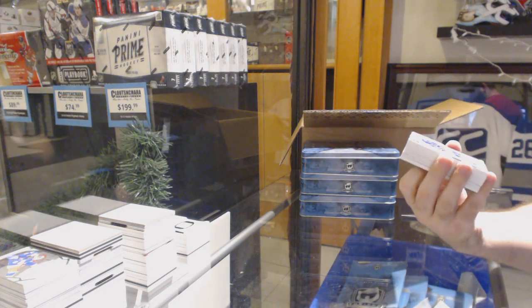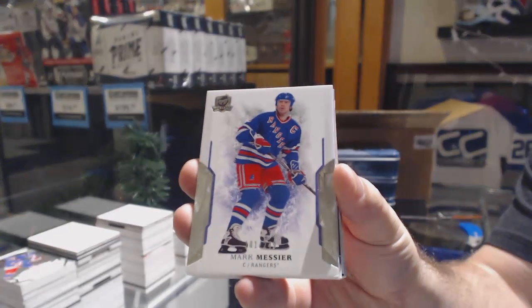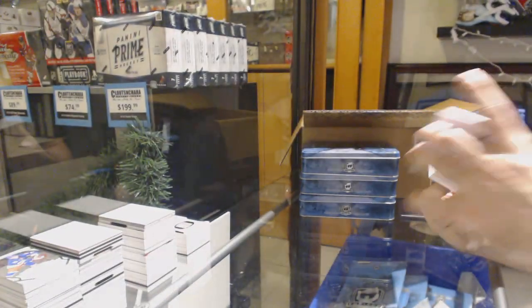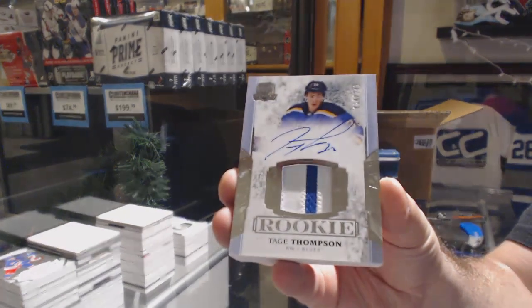We've got a Mark Messier for the Rangers. Two cards for the Blues — the 249 Tage Thompson.